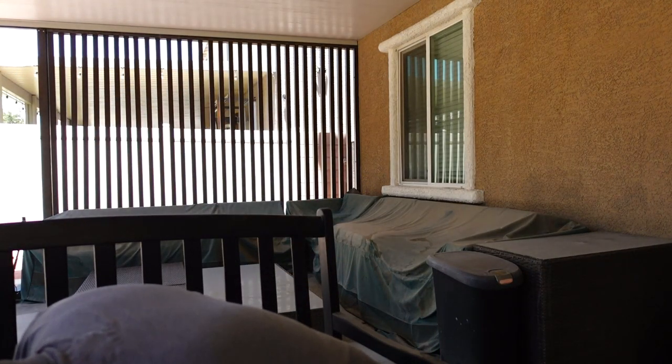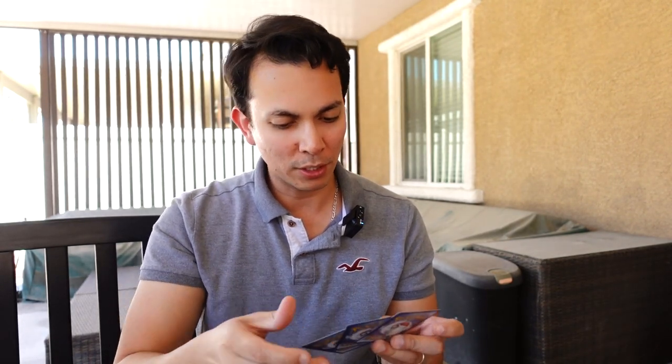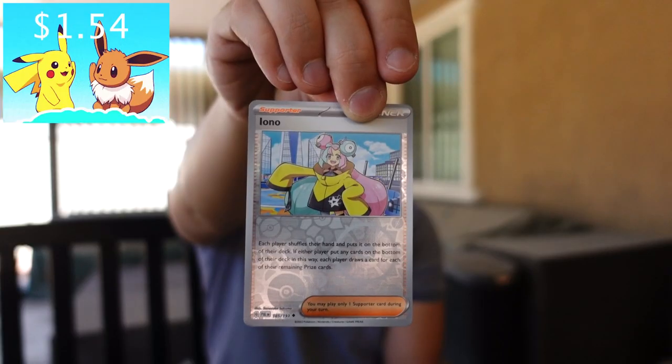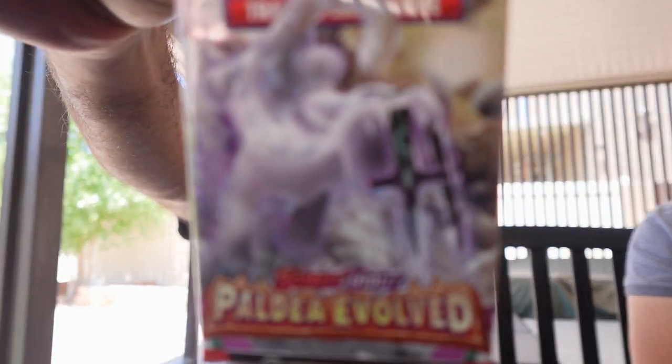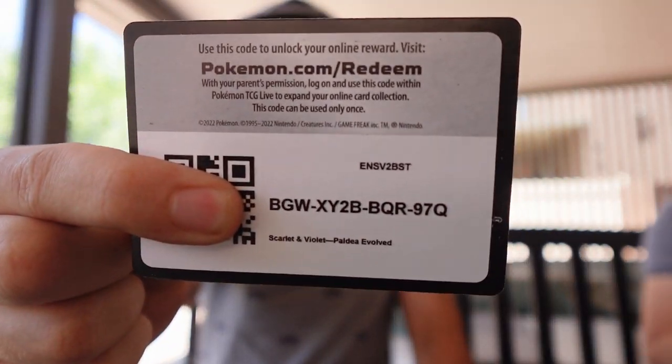Oops — hopefully it wasn't too valuable. Plot twist — it's Iono! Well, not the Iono we're looking for. And the final card here is a holo — not sure which would be the most valuable of these three, but I'm most curious about Iono here. This is number 185 — one dollar fifteen. These cards are insane, man! Ghost dog! There's the code for you — be sure to let us know in the comments.